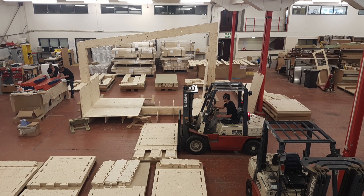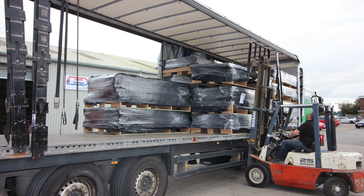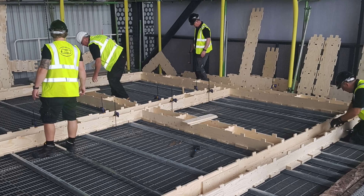Our company is responsible for manufacturing it all. It's all machined at our factory based in Brough, just outside of Hull, and then it's transported down here flat pack, and then we start assembling it on site.